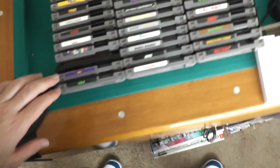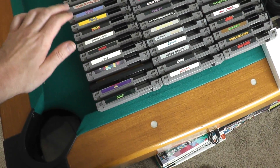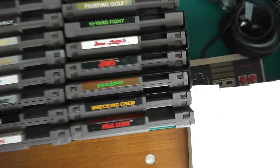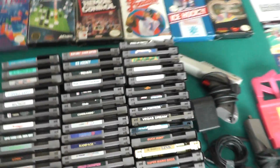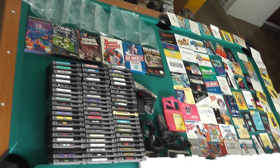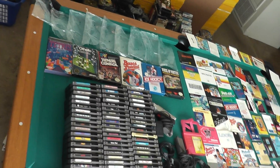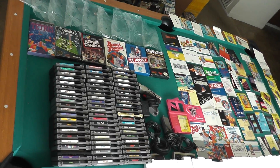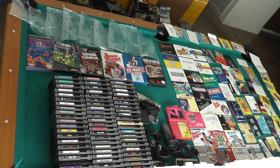Nice NES lot here. I can't remember exactly — I think it was over 60 games, lots of good ones, lots of rare ones. A very nice NES lot for the Nintendo NES collector. I prefer to have this picked up, but I could ship it. Pay in cash or pay on eBay. Thanks for watching.